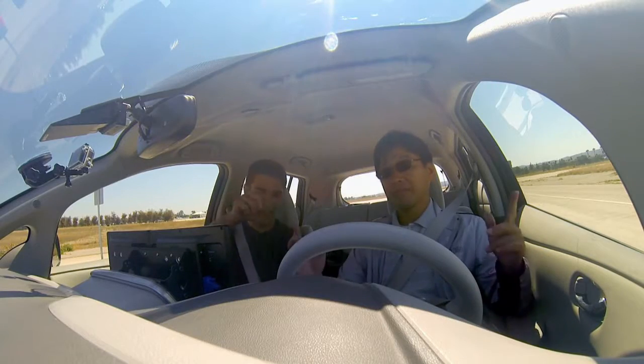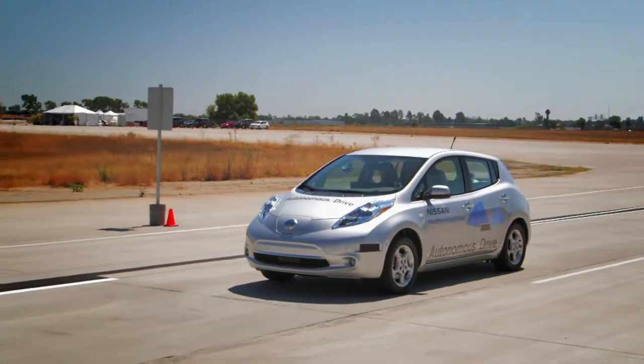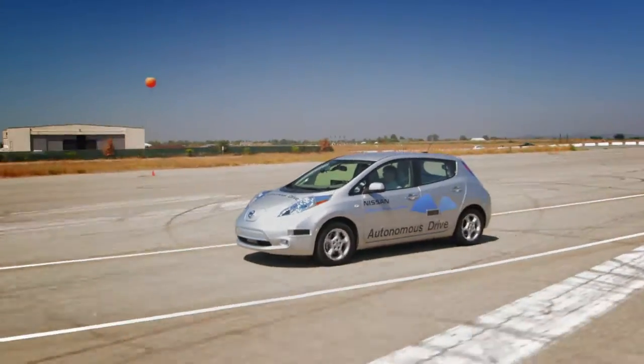We're going to put it in autonomous mode. That's the autonomous button. Yes. Hit it. Autonomous mode activated — so you have no hands. The camera's reading the speed limit sign now and inputting to the system. We're going to watch it slow down automatically.